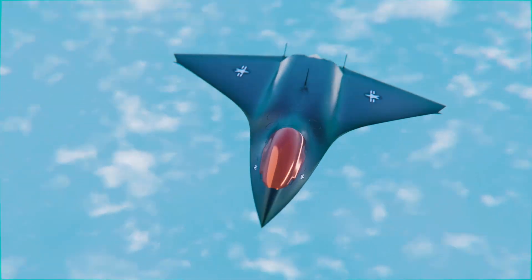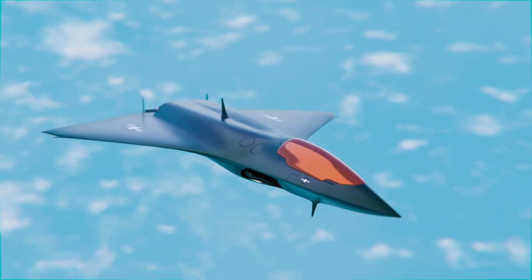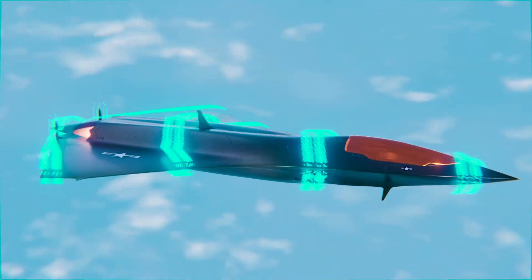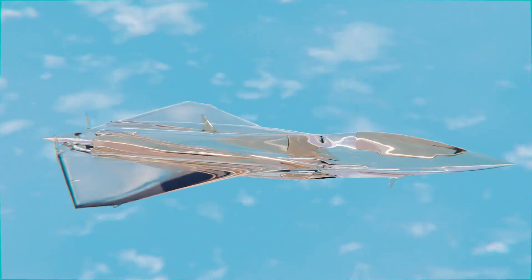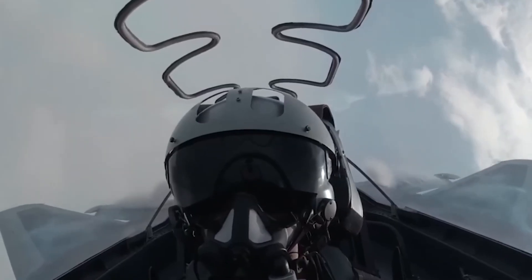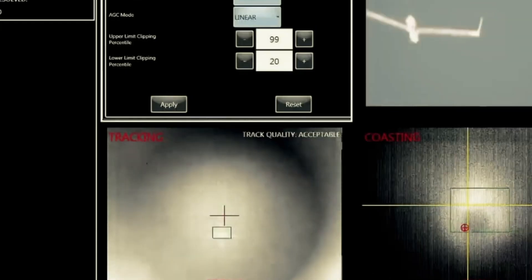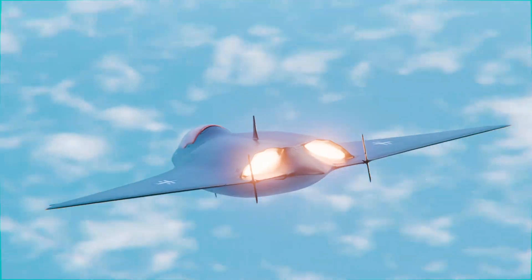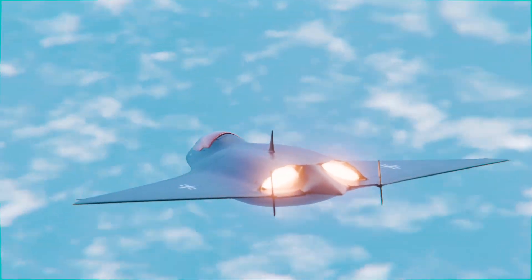The aerodynamics of the fighter deserve a separate mention. Its double-curved leading edge minimizes radar scattering, while active panels at the wing roots discharge the boundary layer at supersonic speeds. A micropump system redistributes pressure, keeping the aircraft stable without any moving control surfaces. This is biomimicry in the truest sense — the F-47 breathes like a living organism.